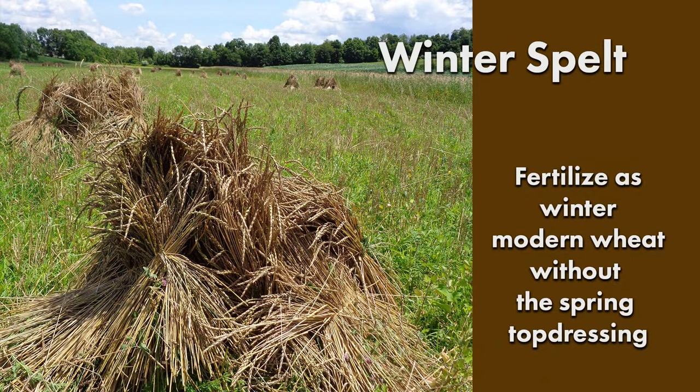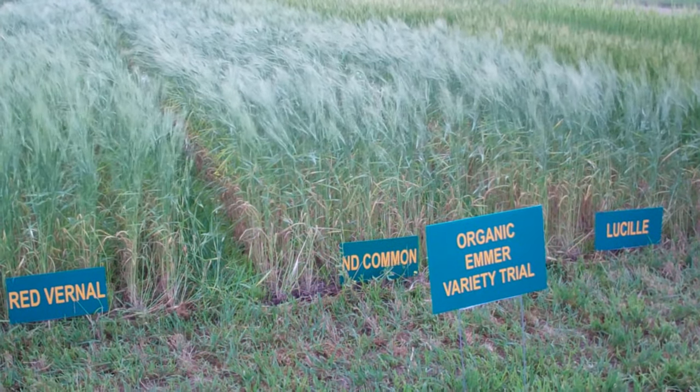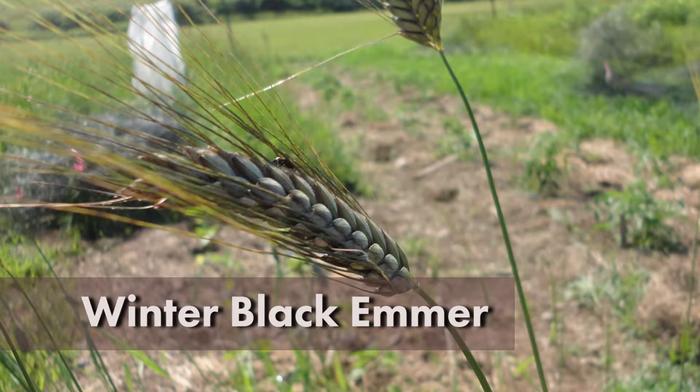Winter spelt can be fertilized as winter modern wheat without the additional spring top dressing. The hulled wheats also show tolerance to environmental stresses. Winter spelt has shown cold tolerance, and some einkorn varieties have salinity tolerance. Emmer tends to be more drought tolerant than modern wheat, and spring emmer is more competitive against weeds. Emmer germplasm also contains many genes that are valuable in breeding for disease resistance.